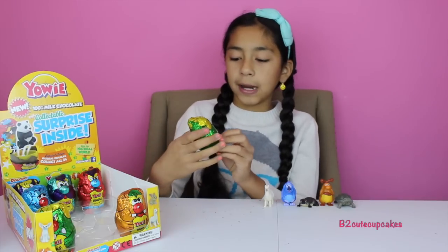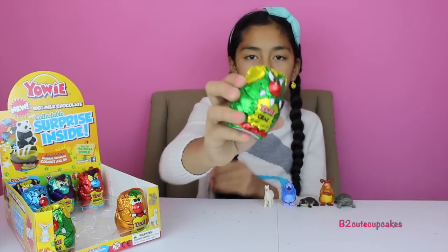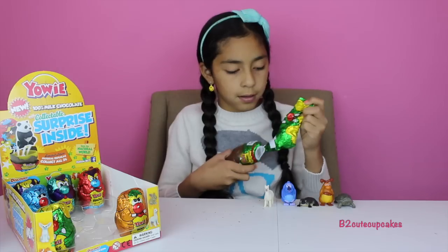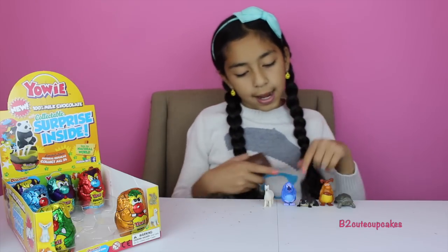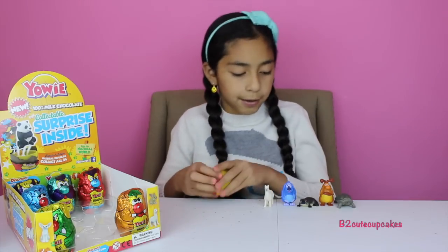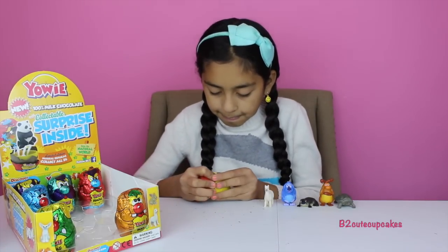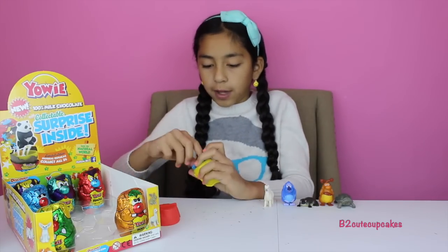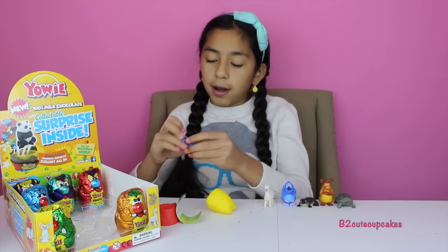Now let's open up a green Crag. So far I have three animals and two of the bears. I don't know what they are though — I think they're bears, but I'm not sure what they are. We got another one.